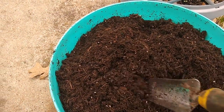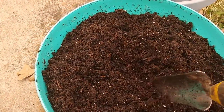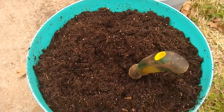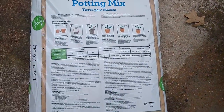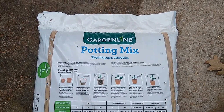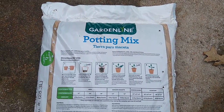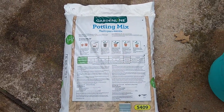This potting mix is generally pretty good at helping you to grow your flowers and veggies and herbs or whatever you want to grow. So again, this is Garden Line potting mix from Aldi. It is in stores while supplies last and it's $4.99.